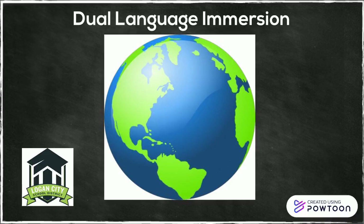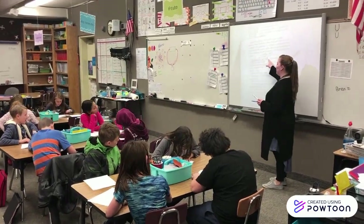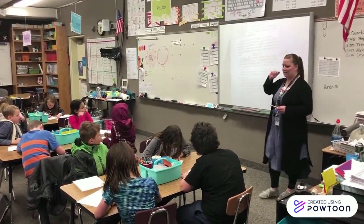Dual Language Immersion is a program where students learn math, science, and social studies through a second language, with a goal of developing bilingualism, academic achievement, and cross-cultural understanding.